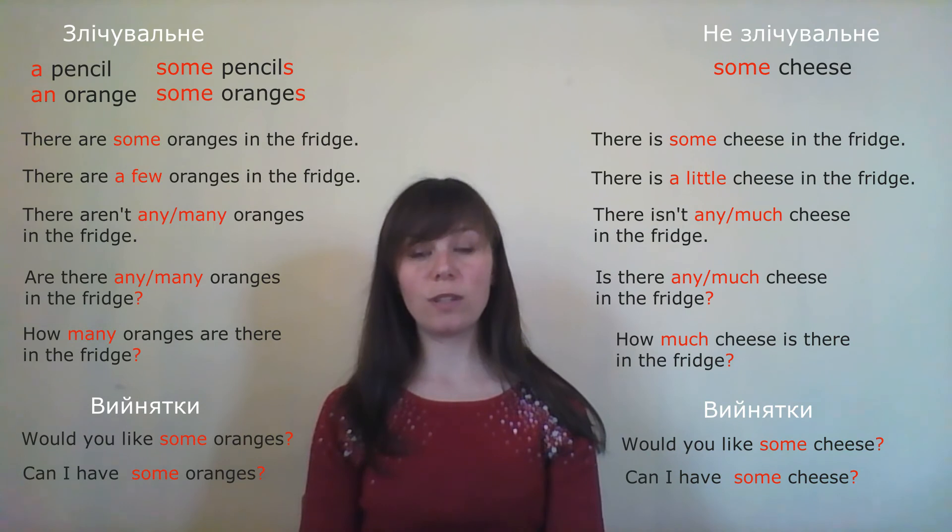'I'd like some sugars in my tea.' — 'Я б хотів би цукор у мій чай.' Find the error: sugar is uncountable and cannot be used in the plural. 'Sugars' is wrong. Correct: 'I'd like some sugar in my tea.'